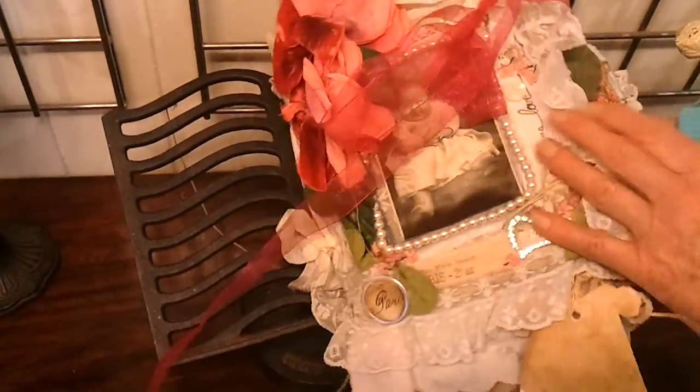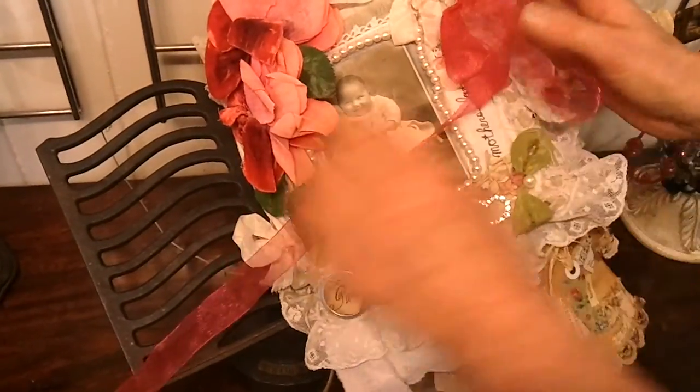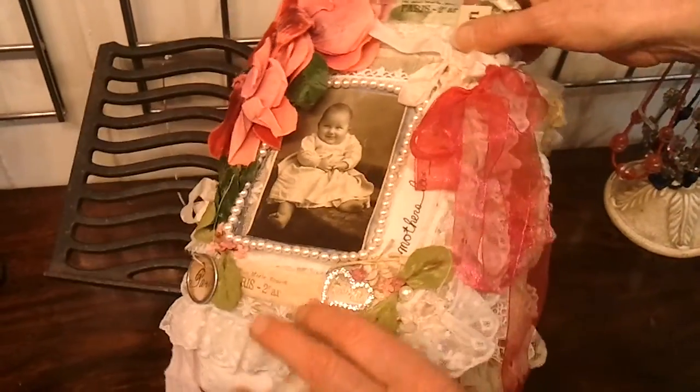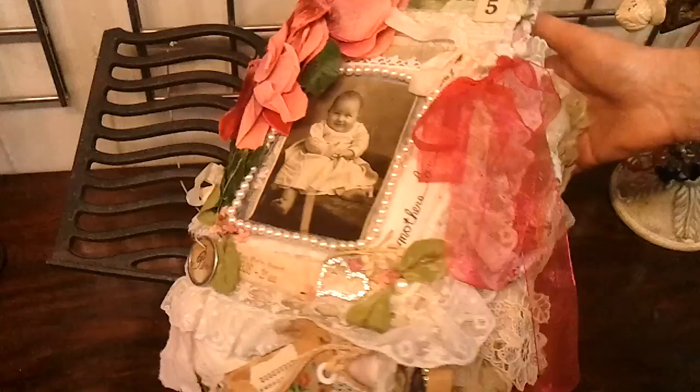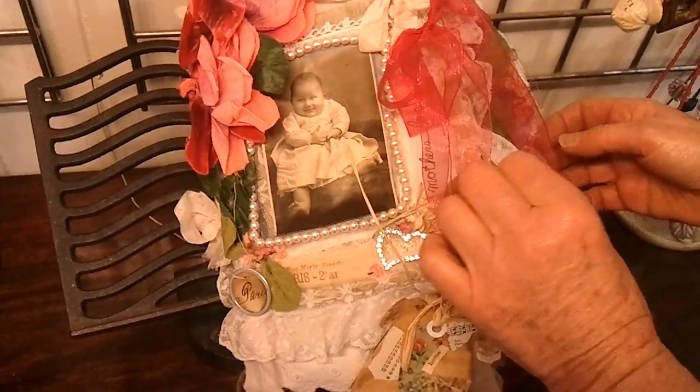It's just nice to have sitting around. Those are my tags and I've made quite a few. This is just a sample of how pretty they look from the side. It's an abundance of textiles.